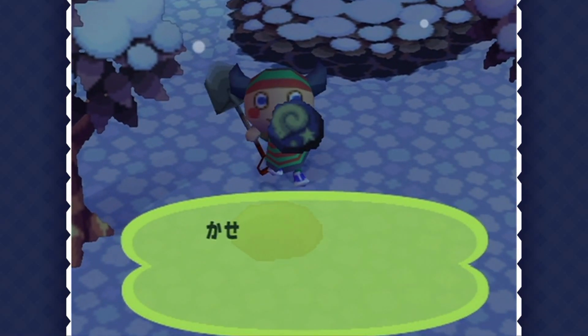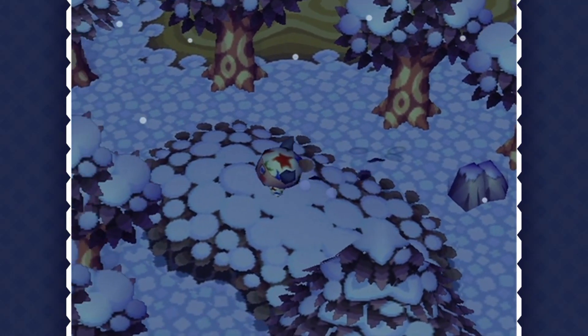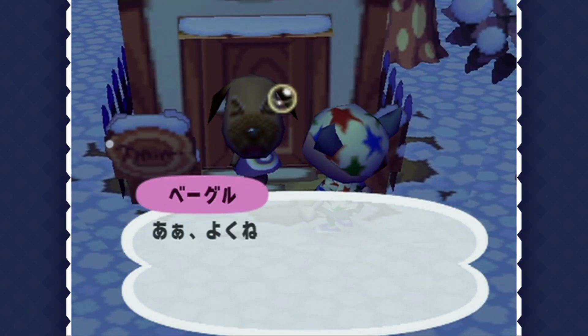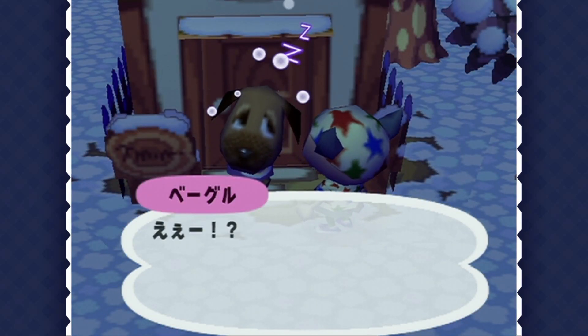Just wandering around in the chilly evening under the snowfall and the moonlit night is so calming. I like to look around for some fossils to dig up, clean up some weeds if I see them, and of course chat with my neighbors. I'm playing Dōbutsu no Mori Plus, so it's all in Japanese.